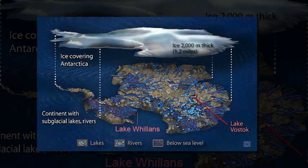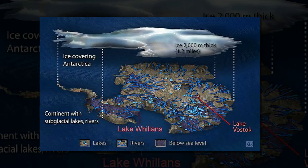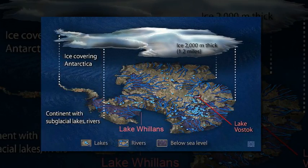These models will help assess the contribution that subglacial lakes may have to the flow of water from the continent to the ocean, and therefore to sea level rise.